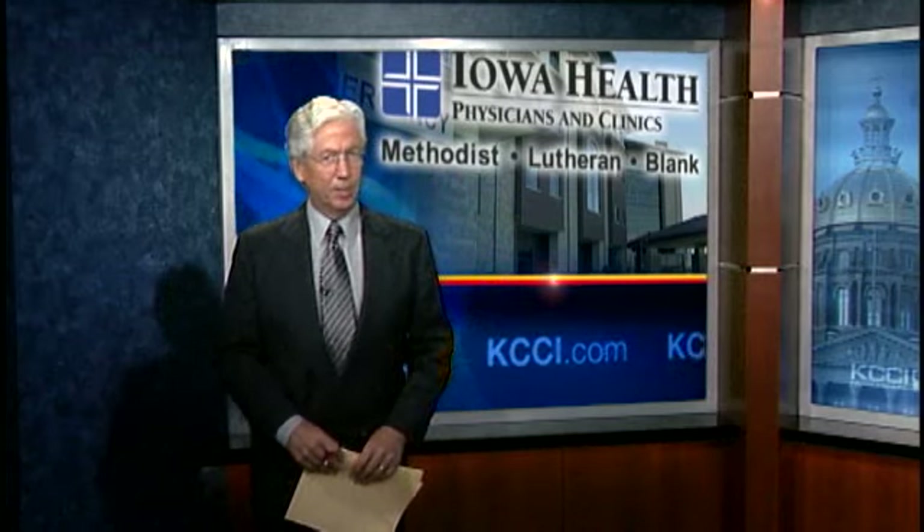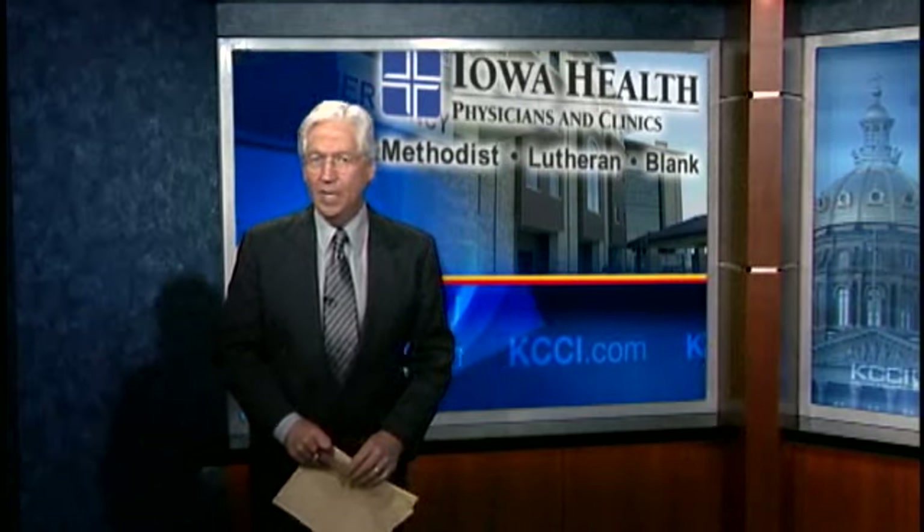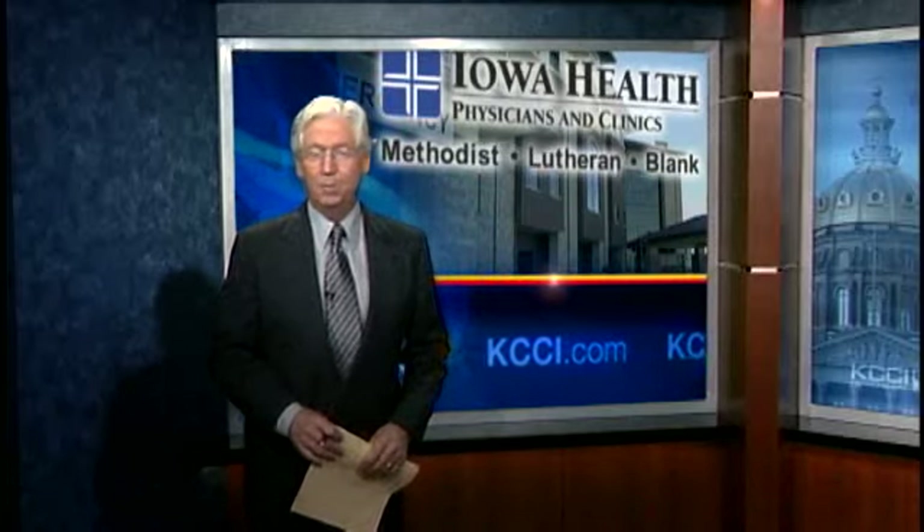That new $118 million Methodist West Hospital is getting ready to open its doors in West Des Moines in just a couple of weeks. But today, News Channel 8's Cynthia Fodor was given an exclusive tour, not as a visitor, but as a patient.